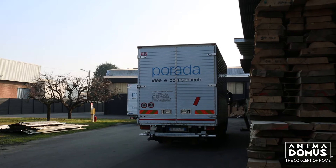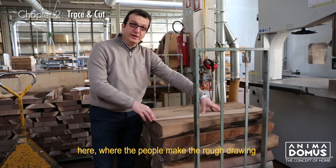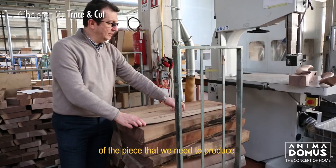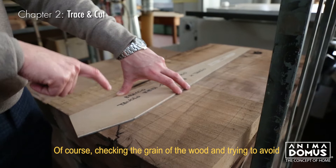The piece that we cut roughly to the length of the final production is taken here, where the people make the rough drawing of the piece that we need to produce. Of course, checking the grain of the wood and trying to avoid the little or big defects that the wood has.